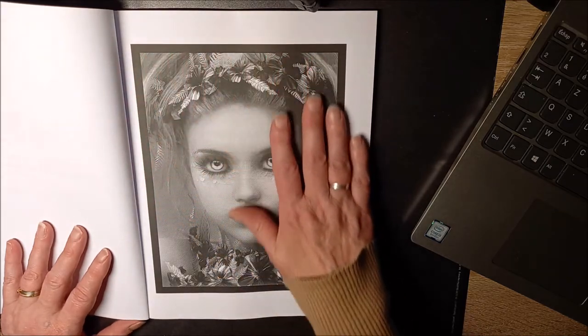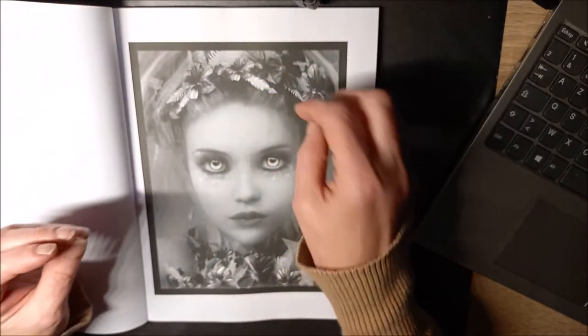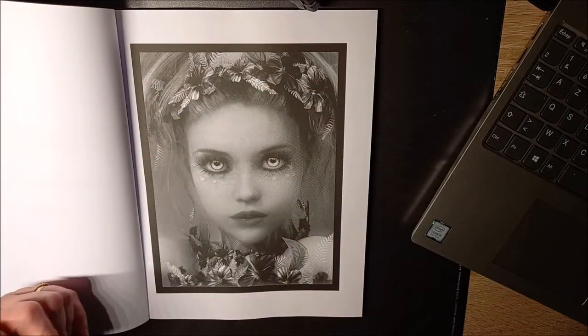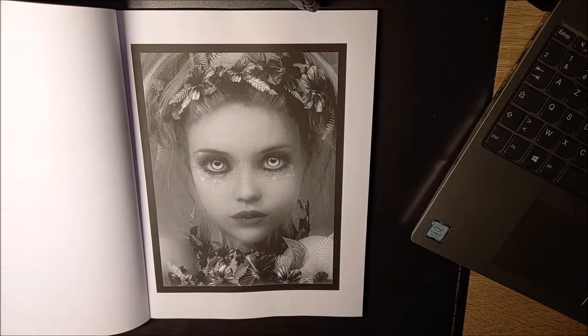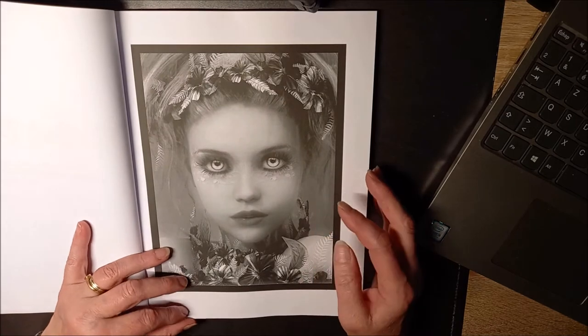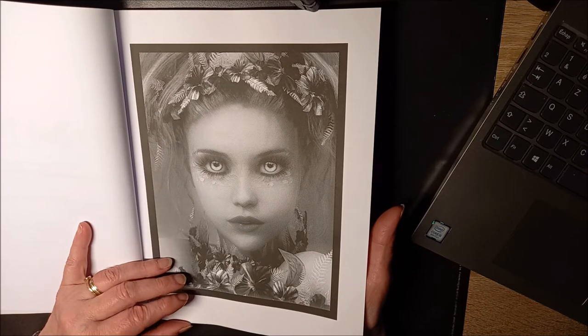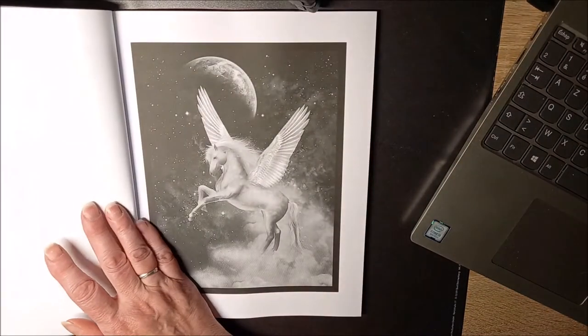On ne va peut-être pas colorier toute la page. On va colorier certains endroits — peut-être les fleurs, peut-être les yeux, la bouche, le visage, peut-être en entier. On ne va pas s'occuper du fond. On va vraiment travailler sur certaines parties du dessin. J'ai adoré. J'ai hâte de pouvoir travailler sur ce genre de coloriage.